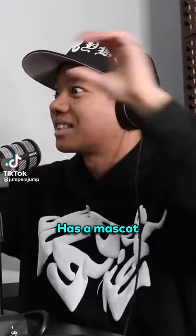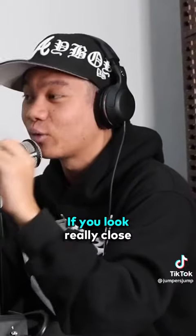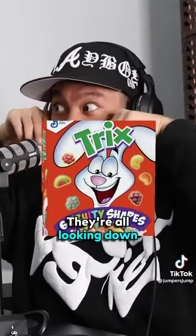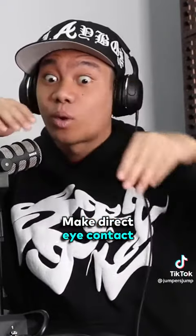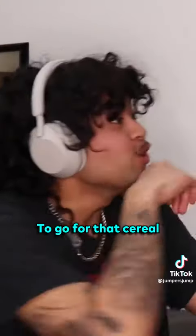You know how every cereal box has a mascot — the Trix one, the Cocoa Puffs, Froot Loops? If you look really close, the mascots aren't looking straight ahead; they're all looking down. It's known that they design the characters to make direct eye contact with the kids, because kids are short, to kind of engage them and get them to go for that cereal.